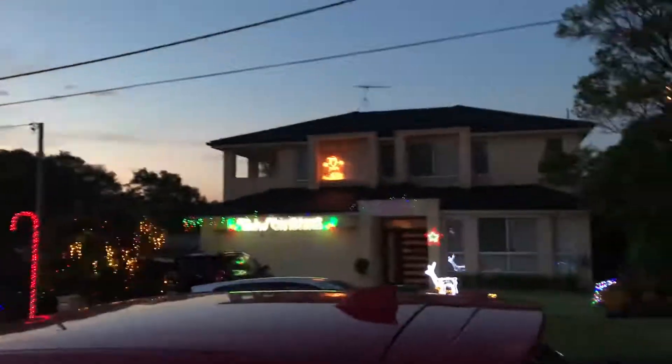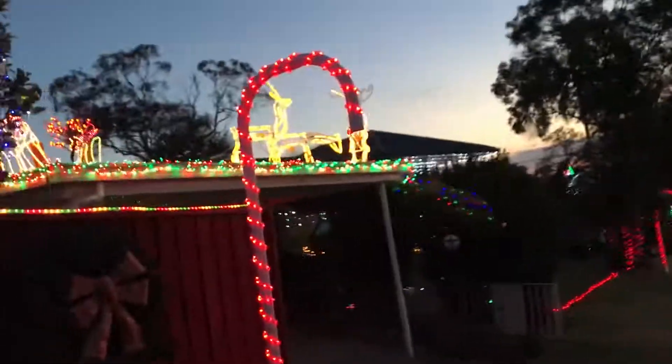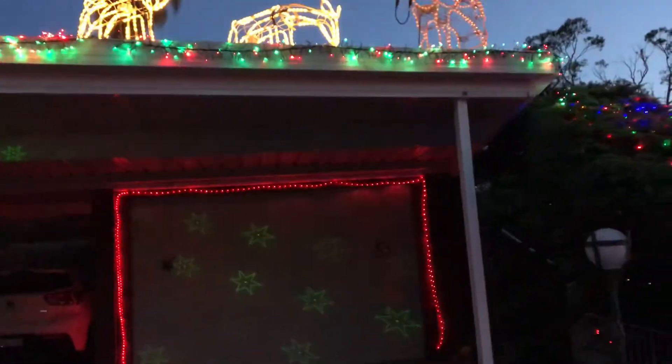We should actually make like a series of videos called like Christmas lights. I think this is the only street you really need to go to. That is cool - where's the projector? That's what I want to know.